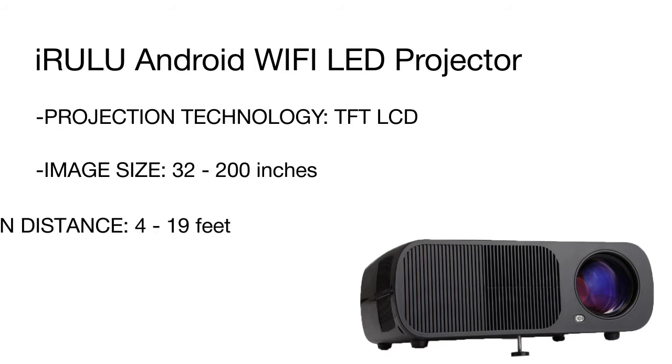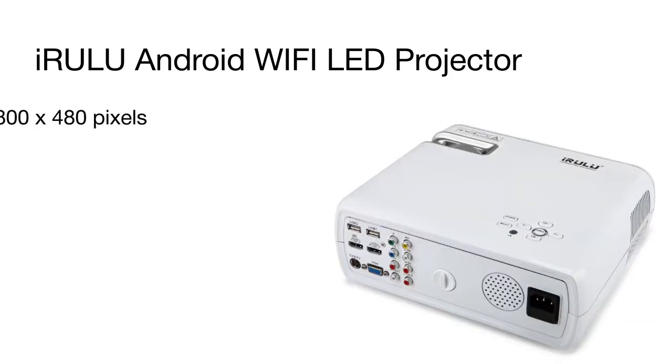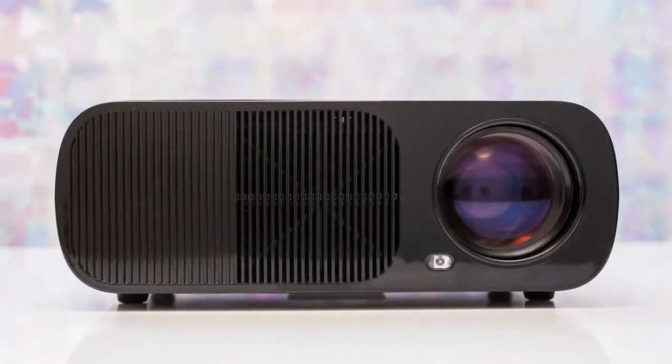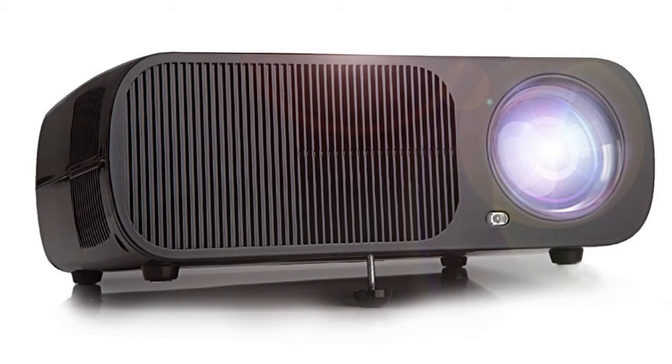The iRulu supports Netflix and other media streaming services. The built-in Wi-Fi adapter enables you to access the web and synchronize the projector with tablets or smartphones. The quad-core Cortex-A5 processor and 1GB RAM ensure fast operation and short response time. Thanks to 8GB of storage space, you can store a lot of media content in the projector, just like on a hard drive.